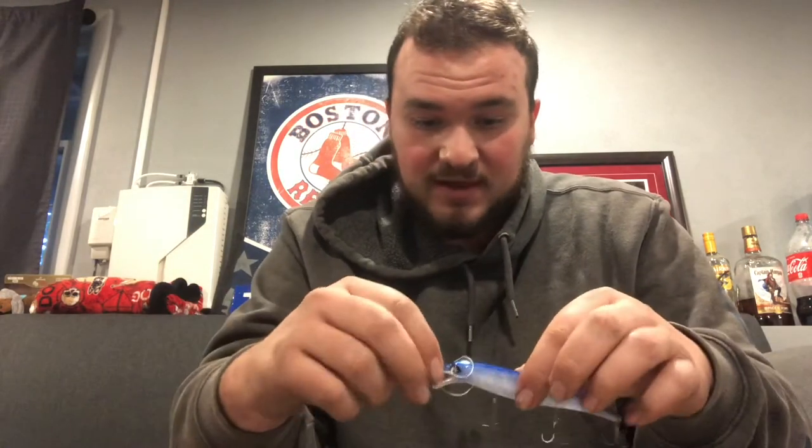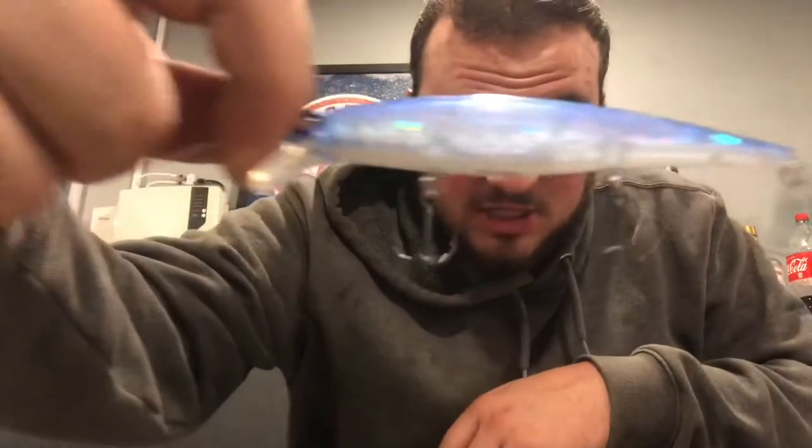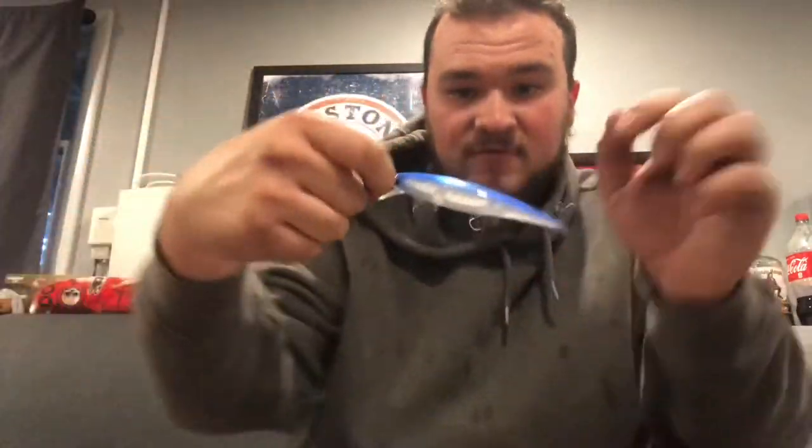If you guys haven't gotten on the Guggen stuff yet — you really got to give it a shot. Just look at the colors on this. They got rattles in them. The way it swims in the water — I can't even speak. This is what happens when I come home from work and just try and get in front of the camera. But that's mainly my Guggen stuff, and if you guys aren't on it, get on it. Because you're missing out.